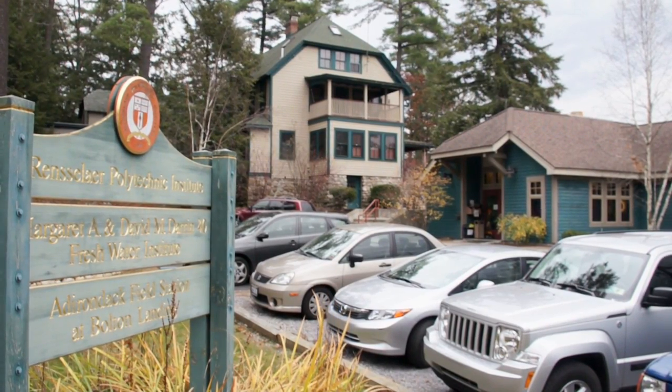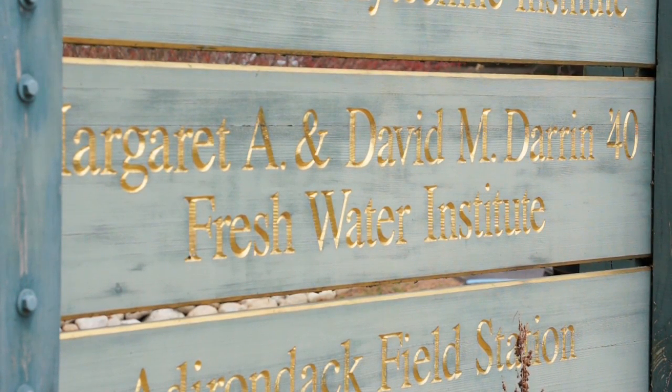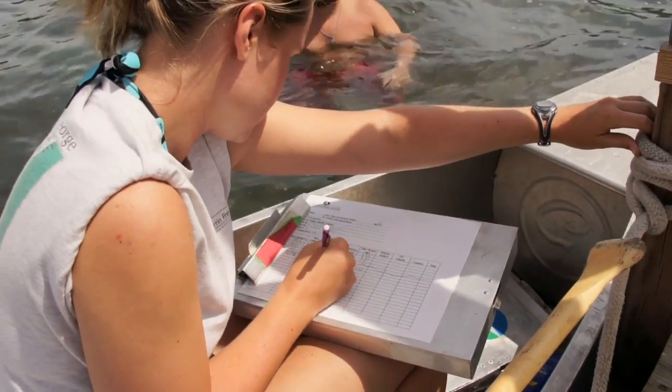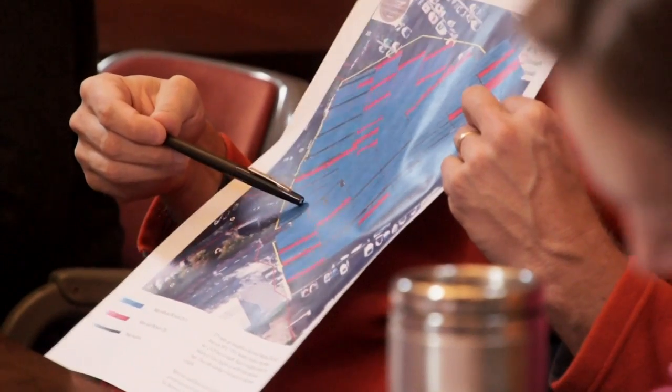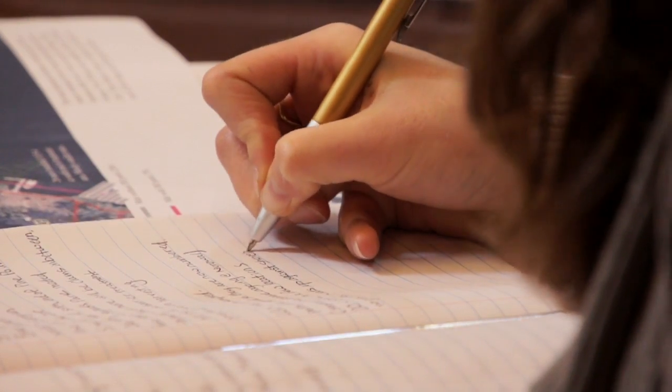As soon as we found Asian clam in Lake George, it was very quick to pick up the phone and call Lake Tahoe and say: we know you have Asian clam, we know you're trying to manage them — what similarities and differences do we have, and what advice can you give us? Very shortly after that, we had researchers and scientists coming to Darren Freshwater Institute on Lake George to share their research and expertise. That was really important in facilitating a rapid response because they basically gave us a blueprint: this is how you do it, now you need to adapt it to your system.